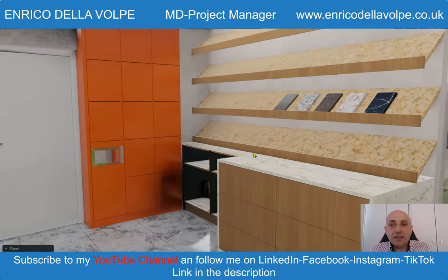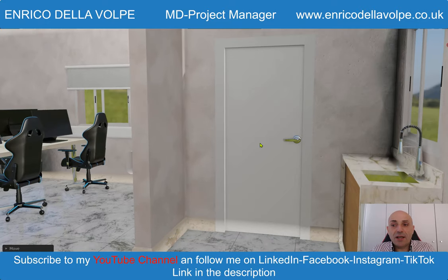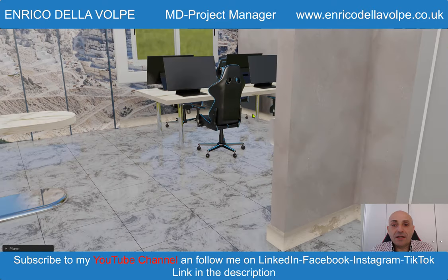There are also other facilities around the room. In this part of the office you can check a small kitchenette with a metal tap and sink, and the door for the bathroom.